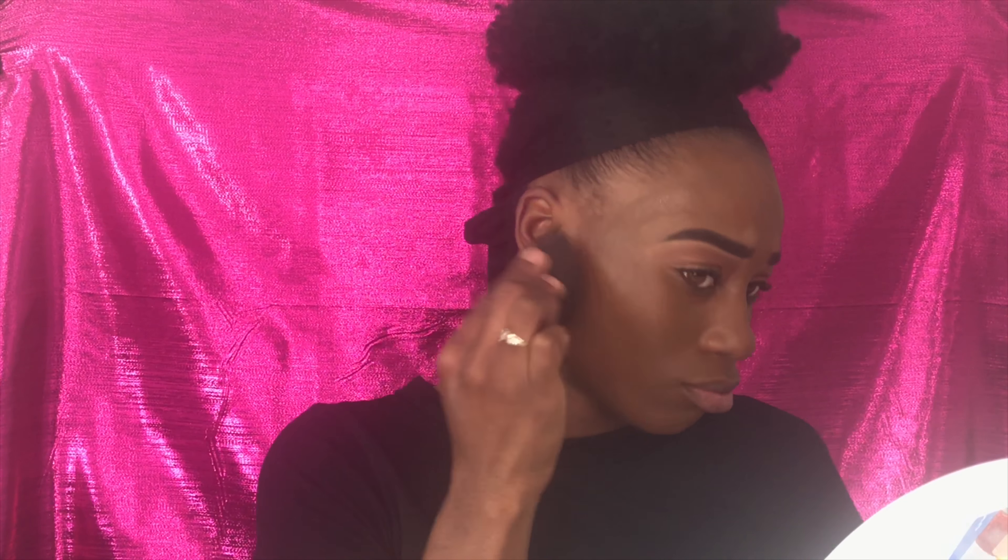I am a definite three to four pump foundation girl — I'm not a one-pump, cover-your-whole-face type of girl. I would much rather my foundation be too dark than too light, because if you use a foundation that's too light you're going to be looking like you're ready for the casket. Don't forget to blend out that foundation underneath the chin — you can't be out here with a big face and forgot to blend down your neck.